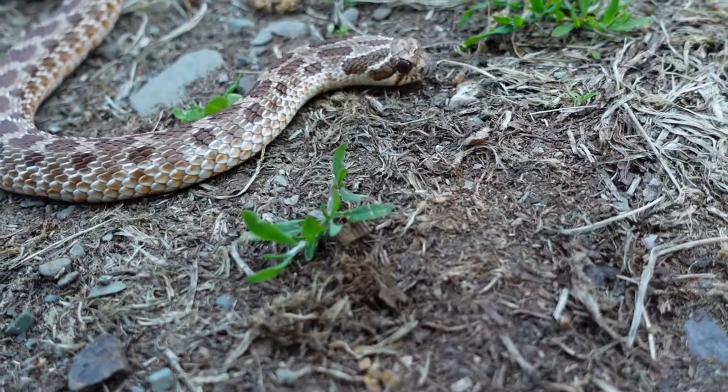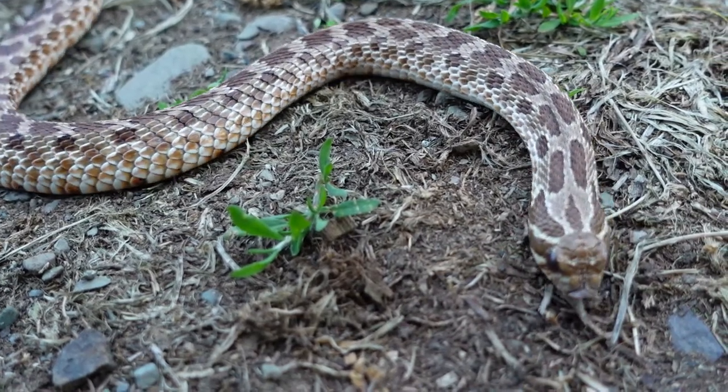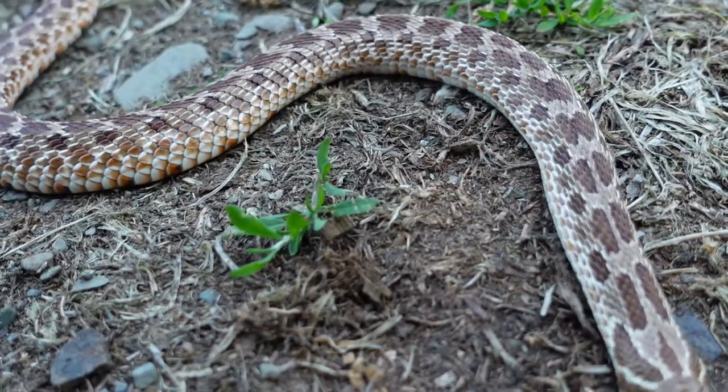These snakes hit sexual maturity at two to three years of age and are polygamous, so both males and females will mate with several others to ensure fertilization. This happens in spring — March, April, and May — and then in early to mid summer the female lays anywhere from 5 to 20 eggs in dry sandy soil, left to incubate for about two months. When the babies hatch, within a few hours they're off hunting on their own with no parental protection.